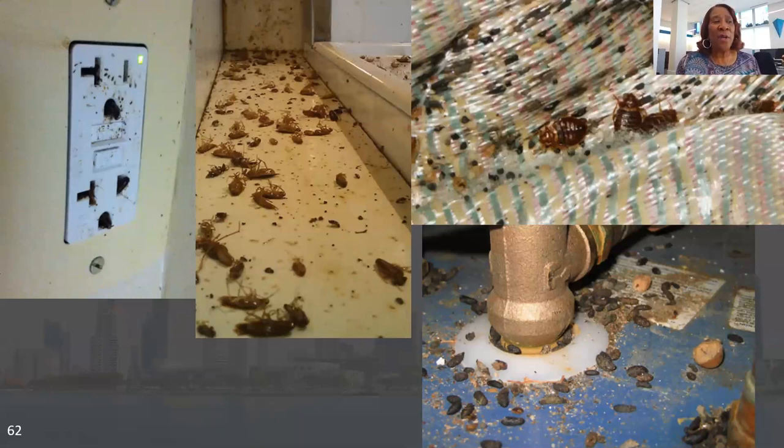Historically, HUD had told REAC inspectors that if there was a bed bug unit, they did not have to go in — they could pick an alternate. But the notice that came out said: regardless, if the software chooses the bed bug unit, the inspector still has to go in. Someone from management has to go in with them. If they don't go in, you get a zero on your total REAC inspection score.